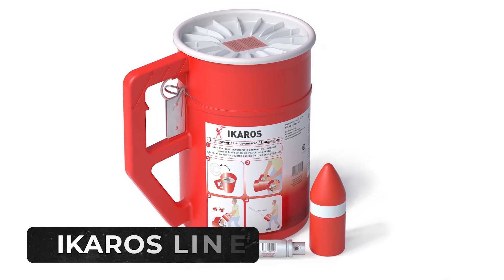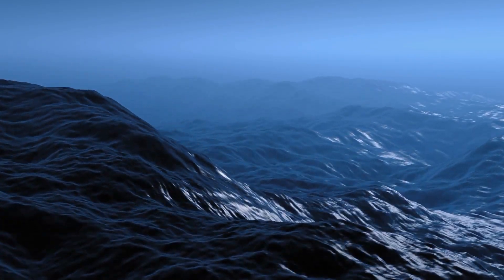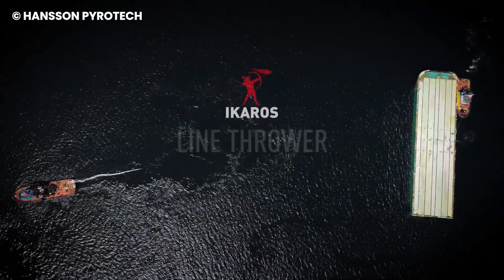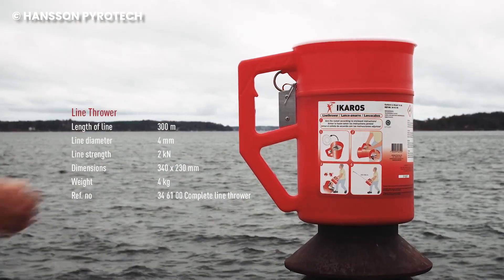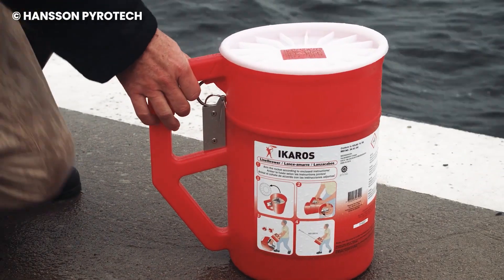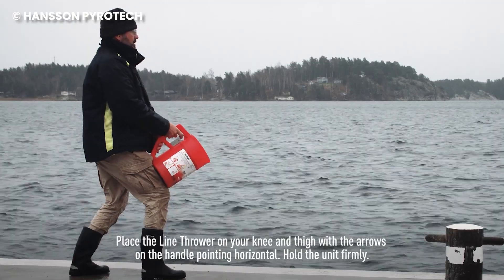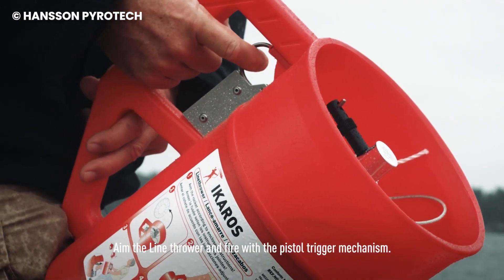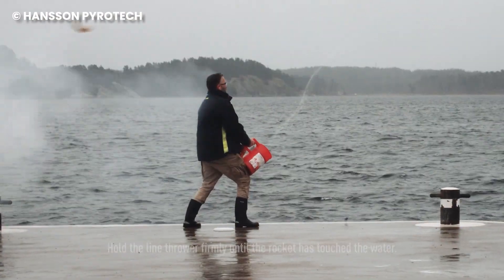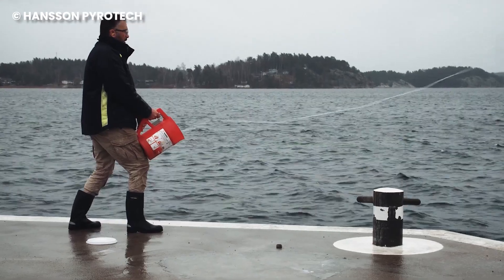Number 5: Icarus Line Thrower. Picture this: a storm rages, waves crash against your boat, and a crew member falls overboard. Panic sets in — but don't despair. There's a lifeline waiting to be thrown. This robust device is more than just a fancy slingshot. Housed in a waterproof container, it packs a powerful punch — a solid-fuel rocket propelling 300 meters of line toward its target. Whether it's between ships, from shore to vessel, or rescuing someone in the water, the Icarus throws a lifeline of hope.